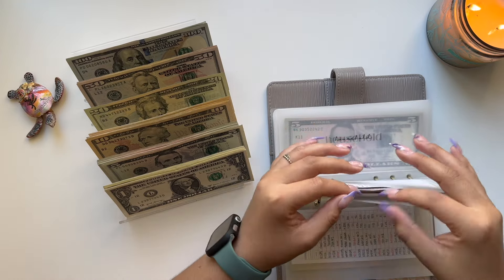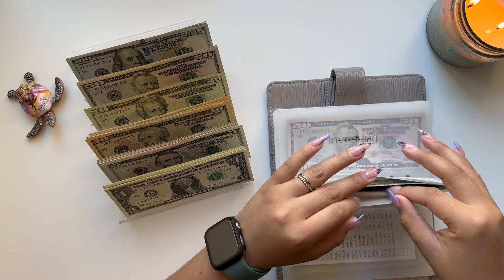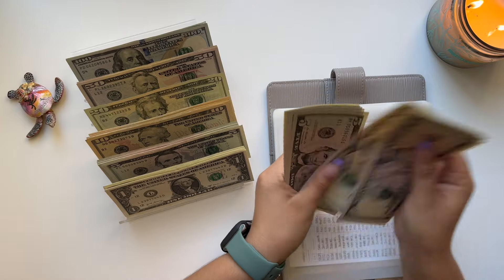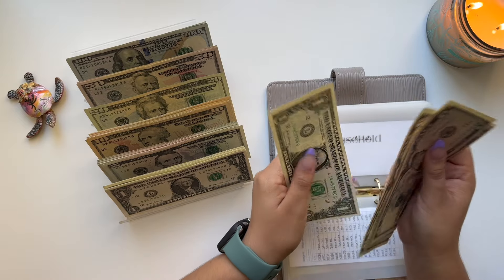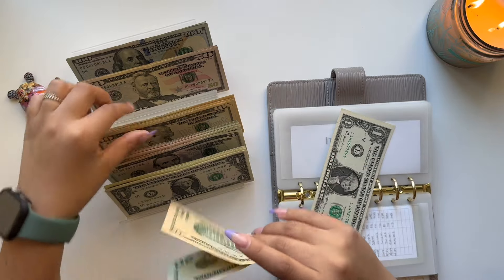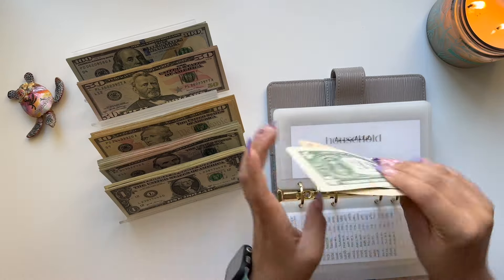Moving on to Household — let's see. We have $41. So we're going to take these bills, bring a $20 and two $10s, and that still gives me $41.